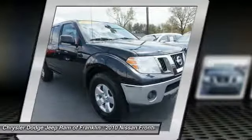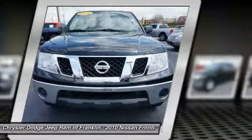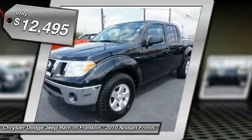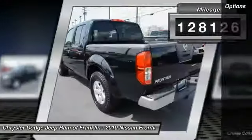The Frontier also earns a 5-star rating for side-impact crash safety. Interior comforts include cab versatility, under-seat storage, and seating for five, and is priced below $15,000. This vehicle has less than 130,000 miles.